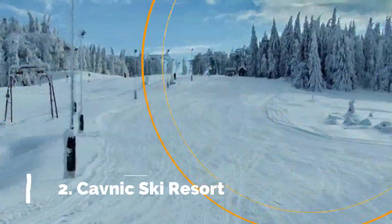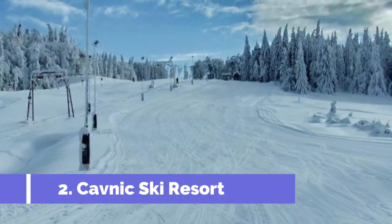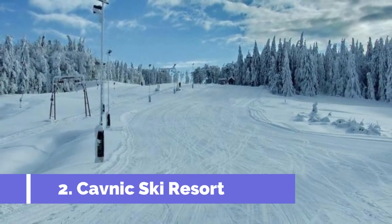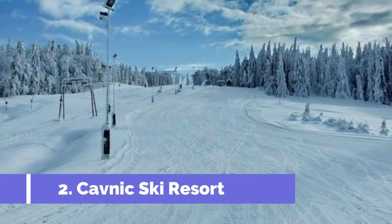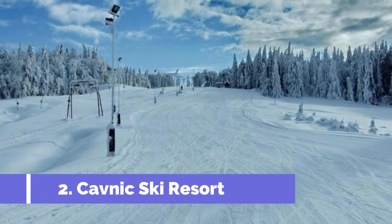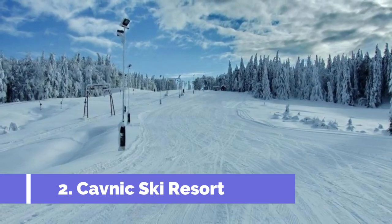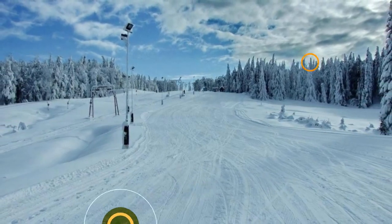Number 2: Kavnik Ski Resort. Located in the picturesque town of Borsa in Romania, Kavnik Ski Resort is a highly sought-after destination for winter sports enthusiasts. Renowned for its well-groomed slopes and stunning landscapes, the resort offers a wide range of activities suitable for all skill levels.